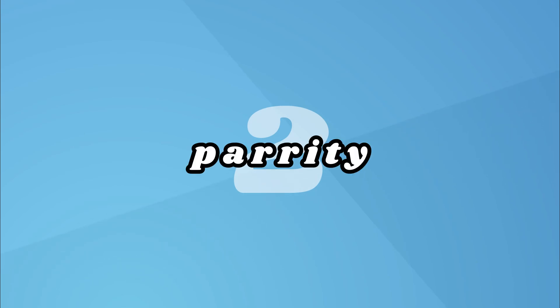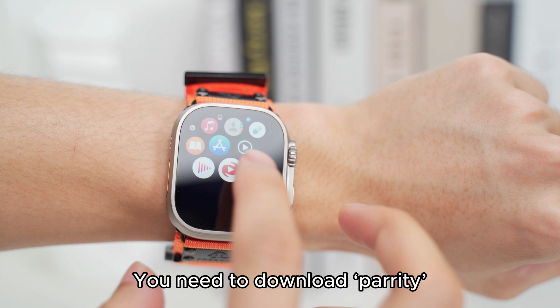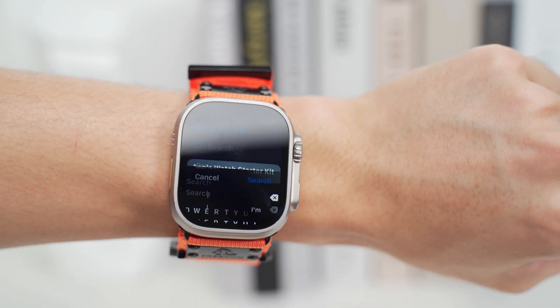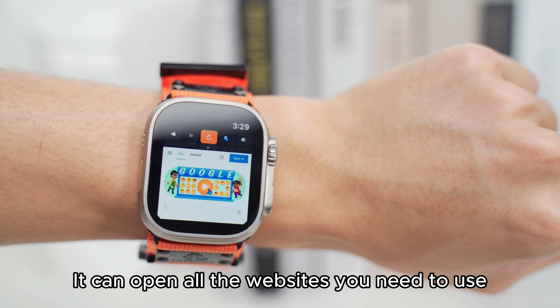2. Parody. If you want to use your Apple Watch to surf the web, you need to download Parody. It can open all the websites you need to use.